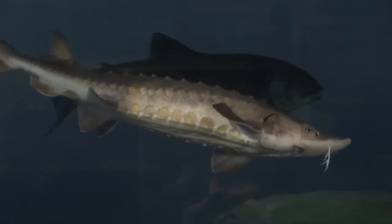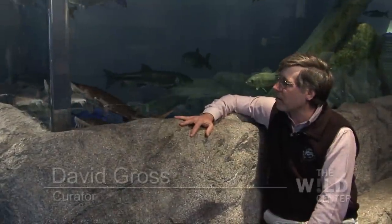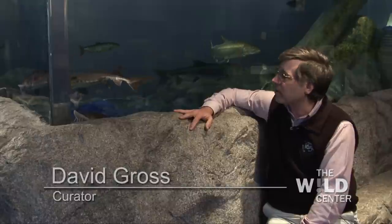These are lake sturgeon. They're one of three sturgeon found in New York. They're very primitive fish. They look the same today as they did 200 million years ago.